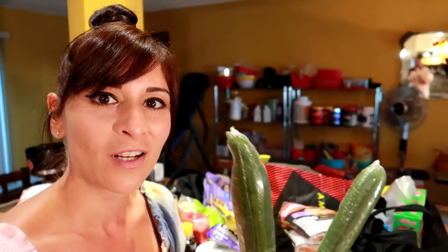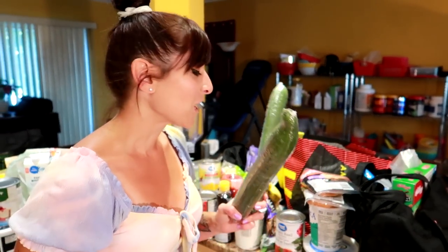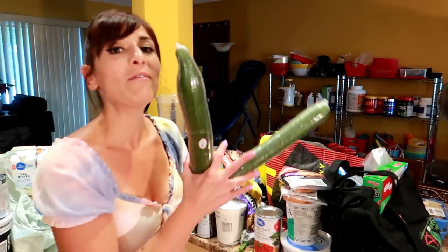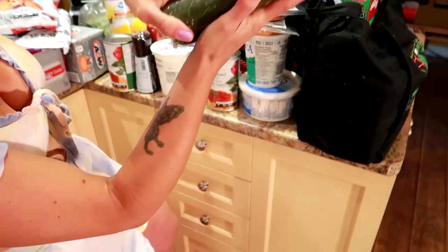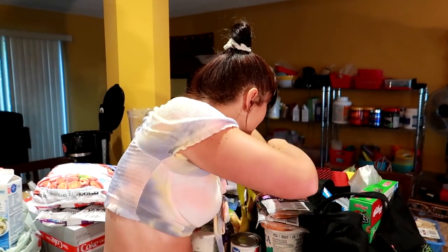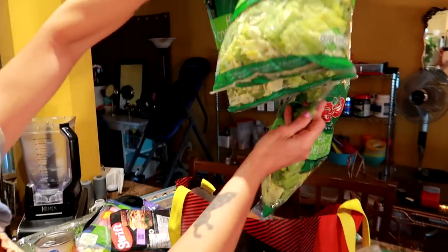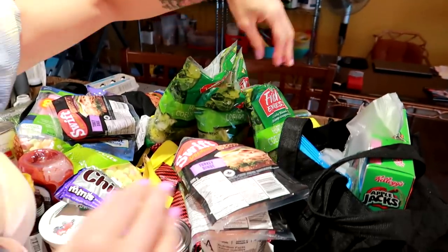We got two bananas — those are a recipe tester item. Then we got some garlic. And we got four hearts of romaine — we love putting those in our wraps.